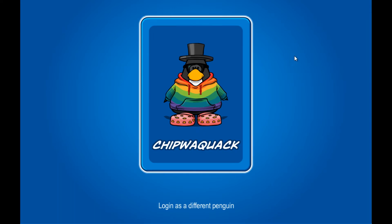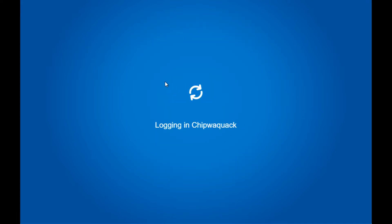Welcome back to another Club Penguin Rewritten video. Today the new October 2020 catalog has released, as well as a code for the new stage fair. There are a few more things too, so let's take a look at it.